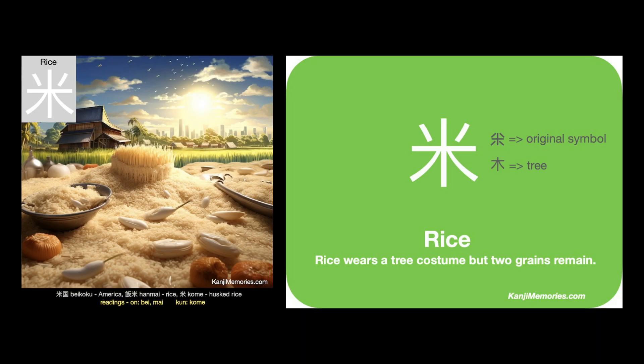We can put the two cards together, then look at the suggested association. Rice wears a tree costume, but two grains remain. You certainly know how to draw a tree symbol, but here you need to remember to leave space to add the two grains of rice at the top.